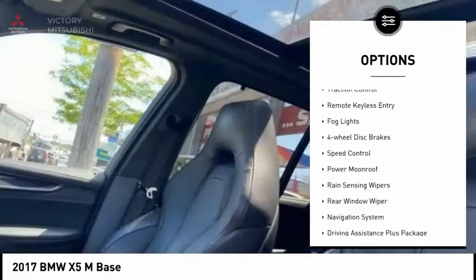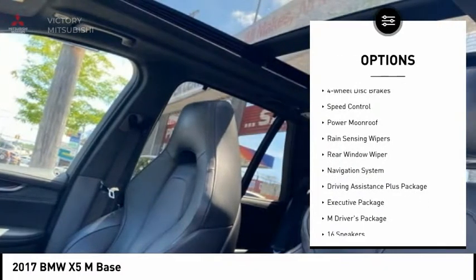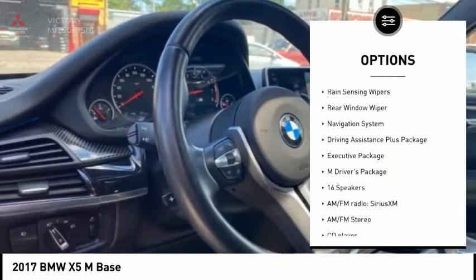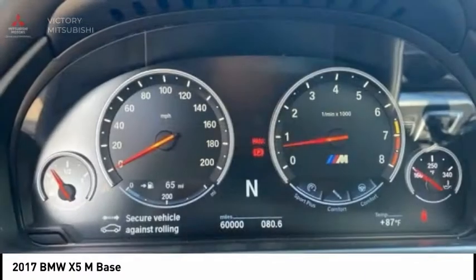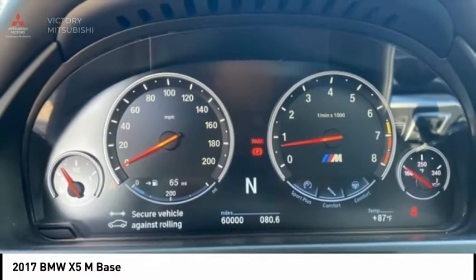Electronic stability control, brake assist, traction control, remote keyless entry, fog lights, four-wheel disc brakes, speed control, power moonroof, rain-sensing wipers, and rear window wiper.